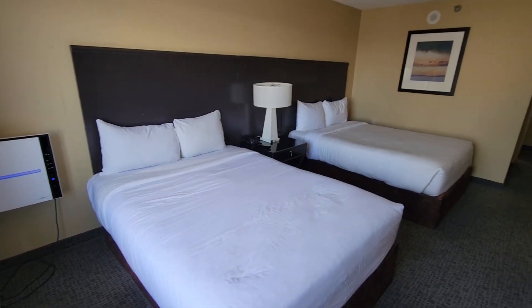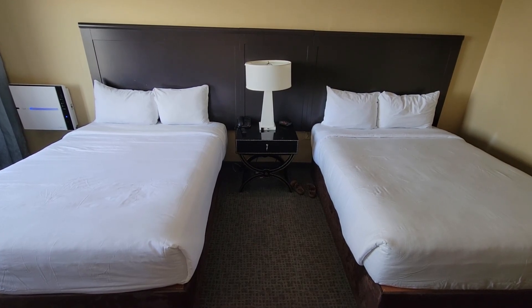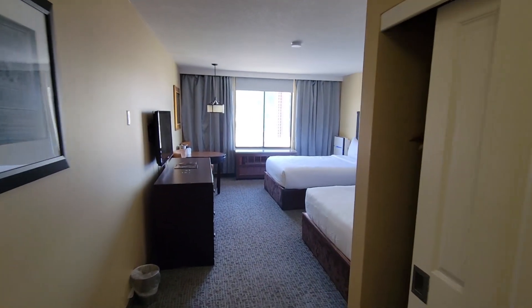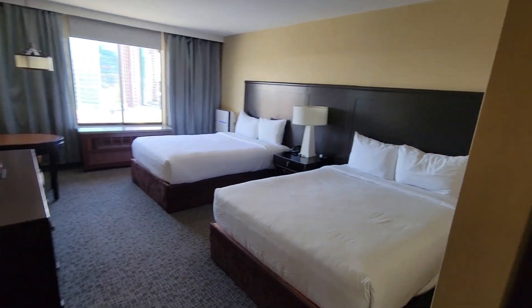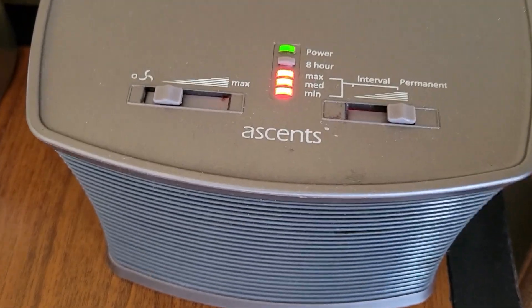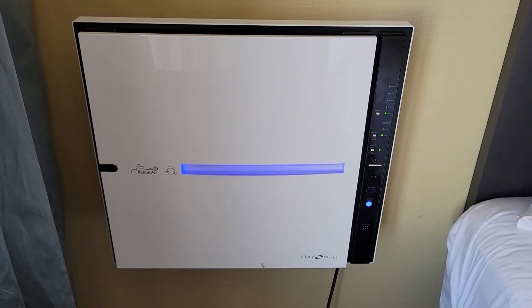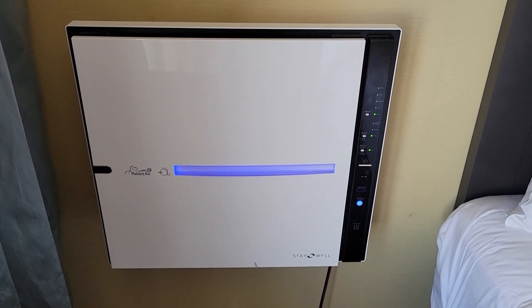Now it's time for the room tour. This room when you first come in is a pretty decent size. We are staying in a two-queen Stay Well room. This is our first time ever staying in a Stay Well room, and there are some cool features. I'm really excited because we have a diffuser that lets out essential oils, and right now it's putting out an orange smell, which is very refreshing.